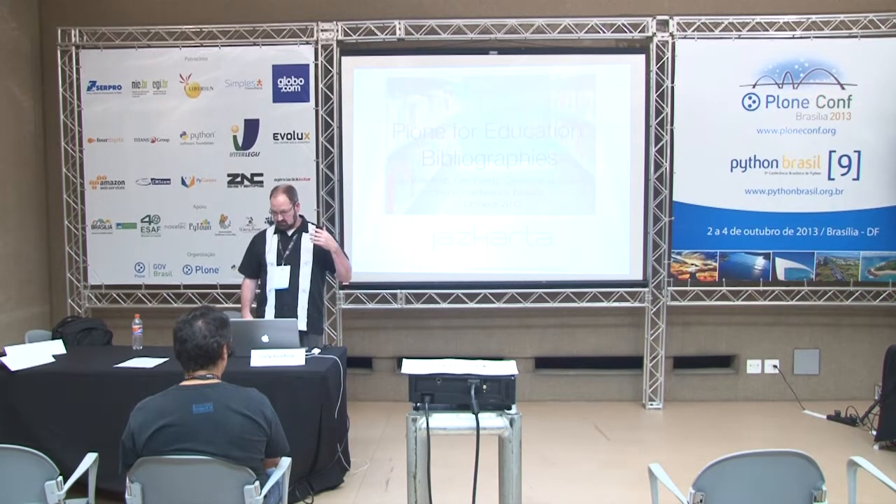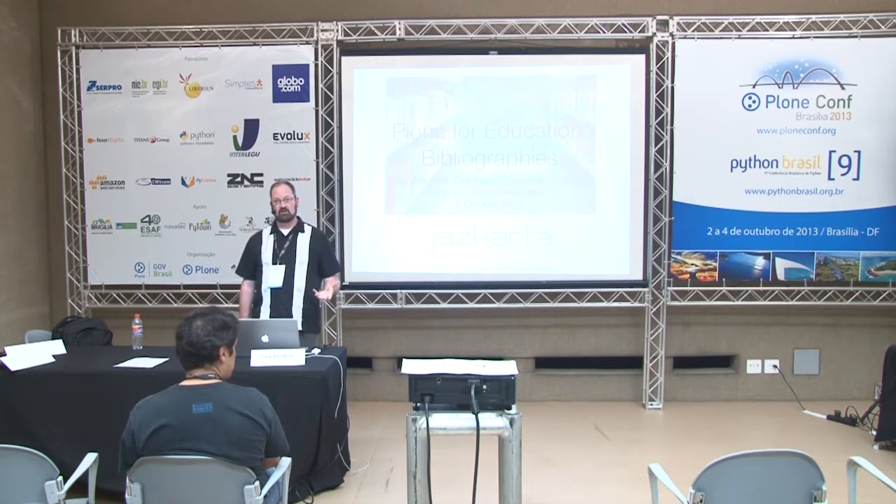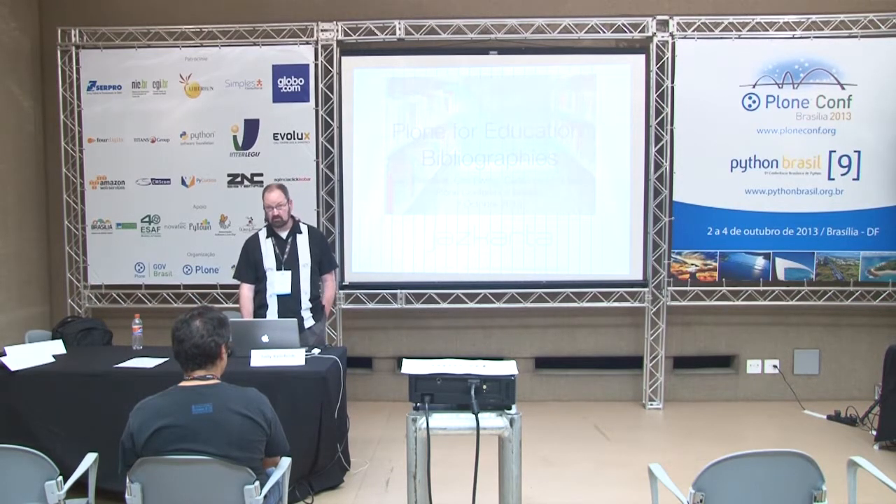The talk we're giving today is about Plone for education and using Plone within an educational setting, but it's more than that. It's about specifically the use case of bibliographies, which are quite vital for educational institutions.